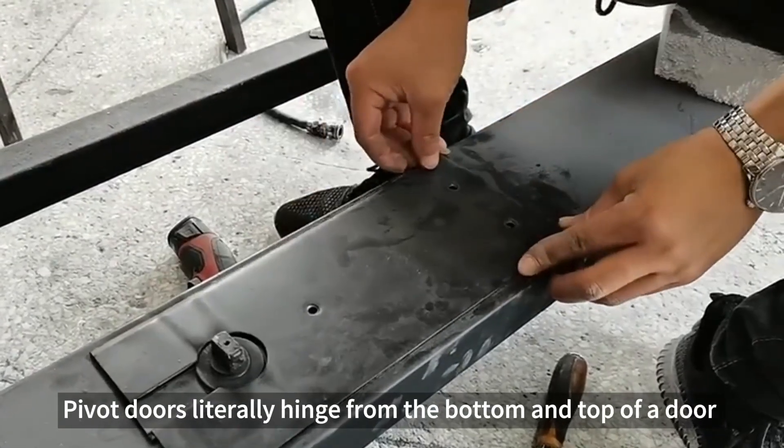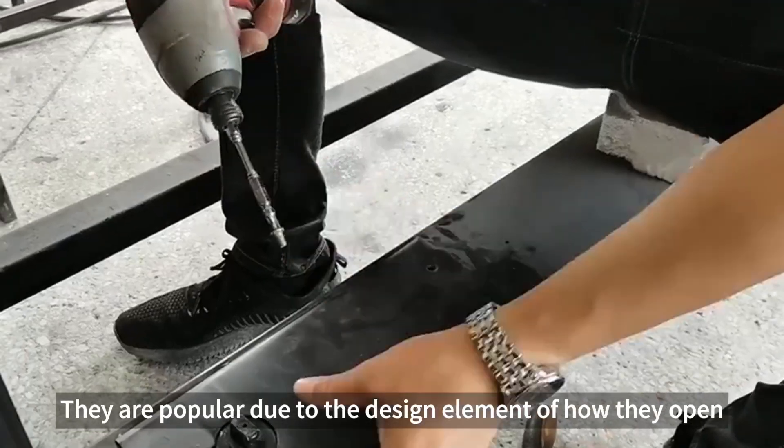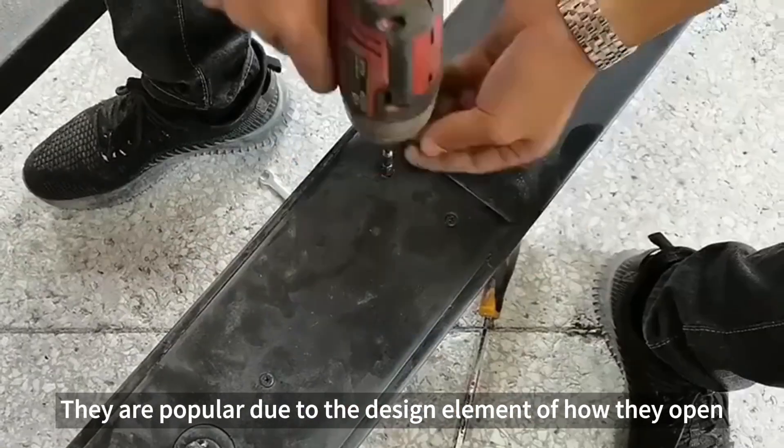Pivot doors literally hinge from the bottom and top of a door, instead of on the side. They are popular due to the design element of how they open.